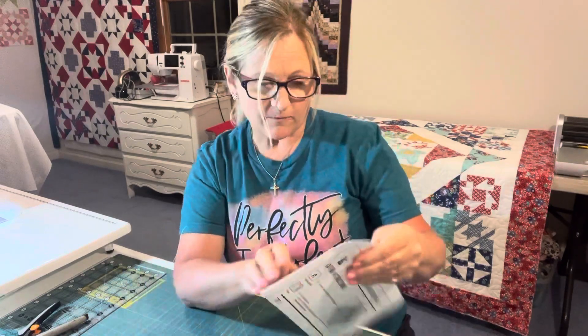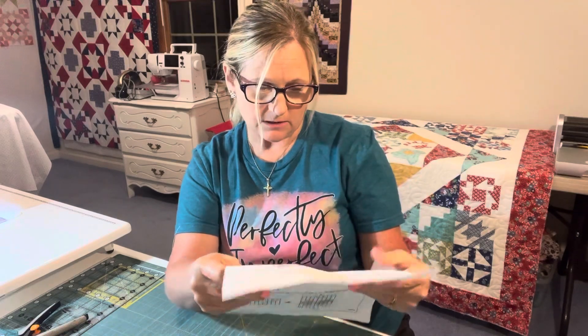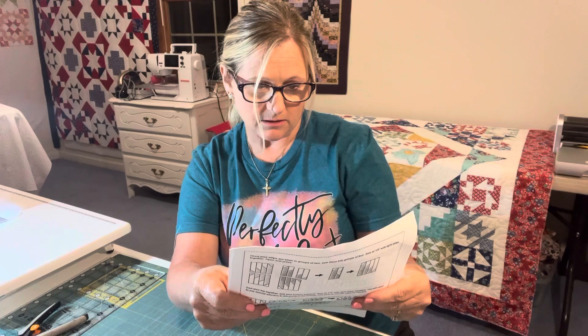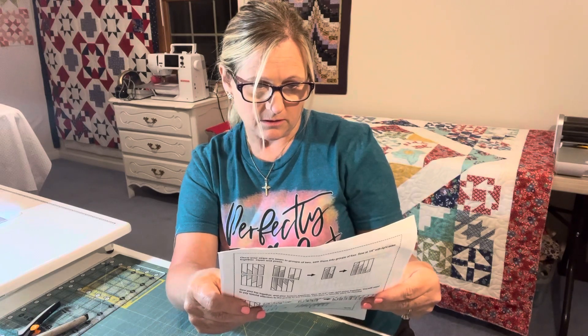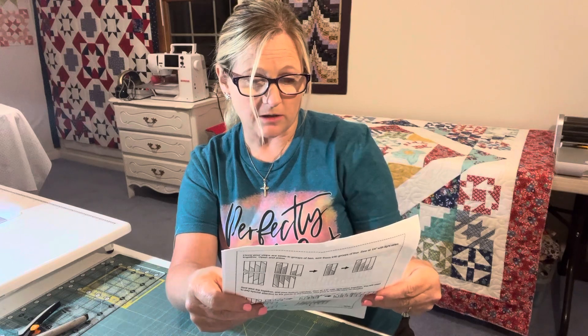They gave out a free pattern with your order that day, using a layer cake. Two layer cakes — well, 24 ten-inch squares and another 24 ten-inch squares.